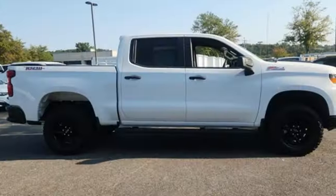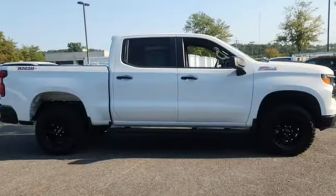In a Chevy, the journey matters more than the destination. Take it for a test drive today.